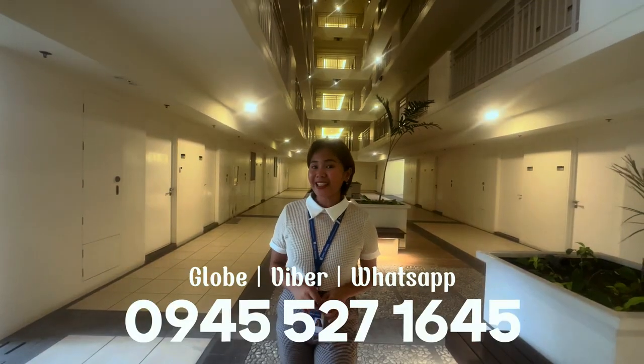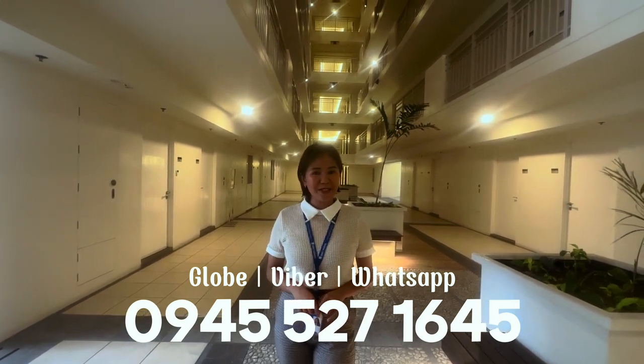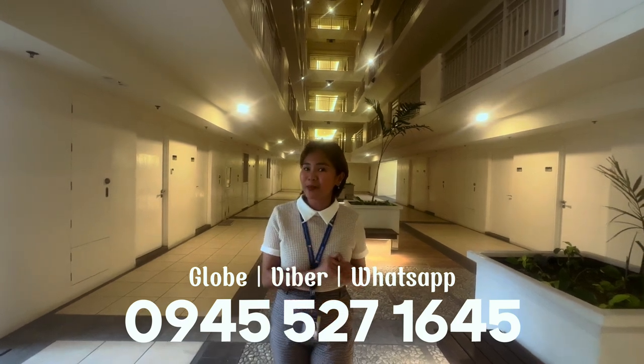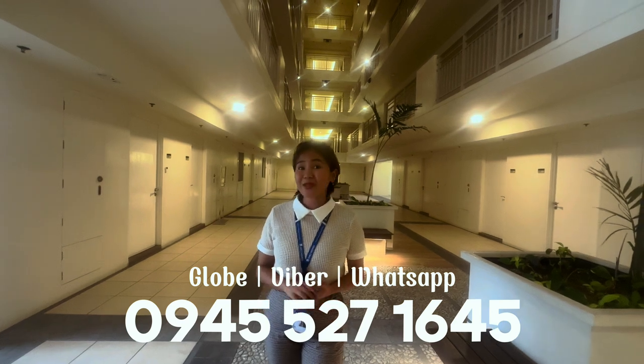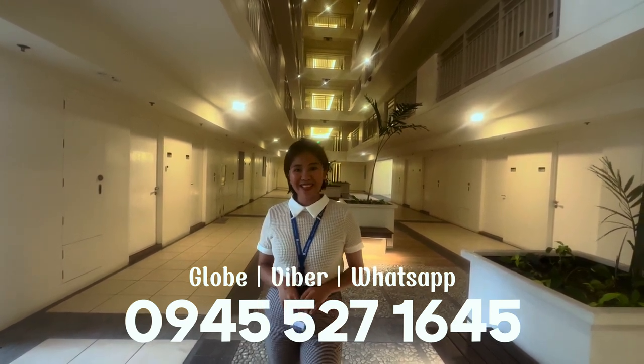If you're interested in these projects or have any questions, don't hesitate to reach out to me. And don't forget to like, subscribe, and hit the notification bell for more DMCI Homes updates. Once again, my name is Jocelyn Anicastillas, your DMCI Homes Trusted Realtor. Bye!